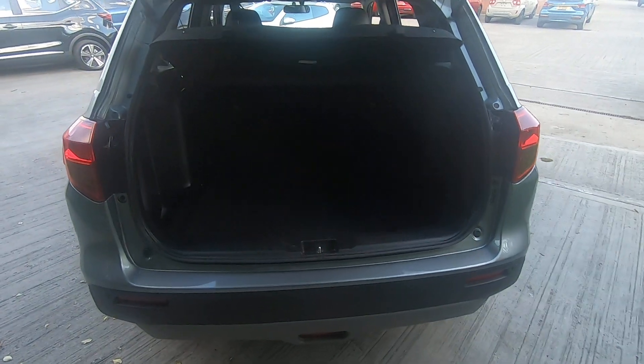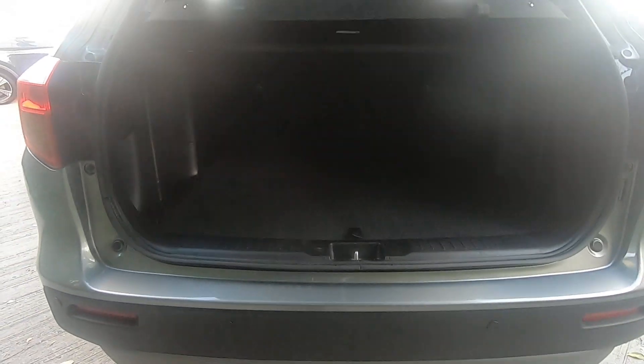Inside the boot there's plenty of space for your luggage. We also have a partition in the boot so you can have it on a level, making it convenient to load your luggage into.